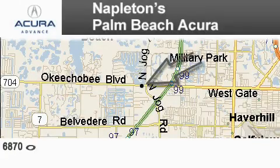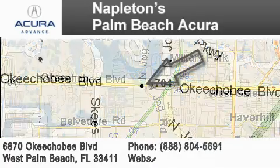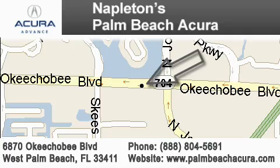Napleton's Palm Beach Acura is located at 6870 Okeechobee Boulevard in West Palm Beach. Our goal is to exceed all of your expectations to ensure that you'll return for future visits.